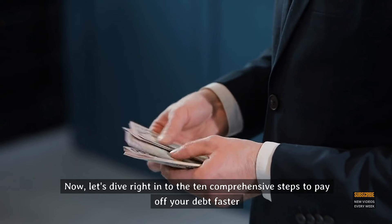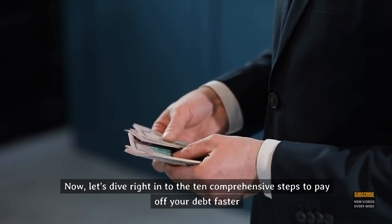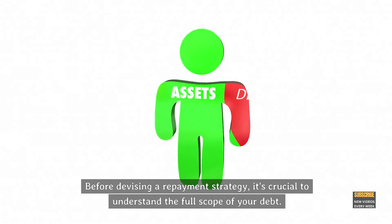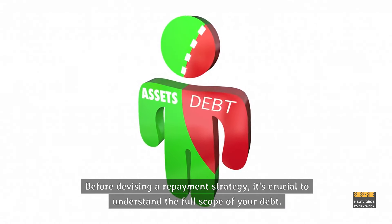Let's dive right into the 10 comprehensive steps to pay off your debt faster. Step 1: Assess your debt. Before devising a repayment strategy, it's crucial to understand the full scope of your debt.